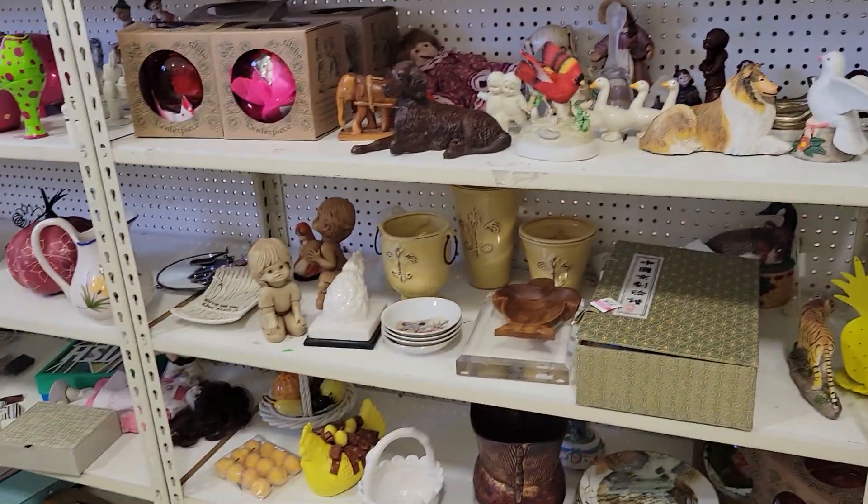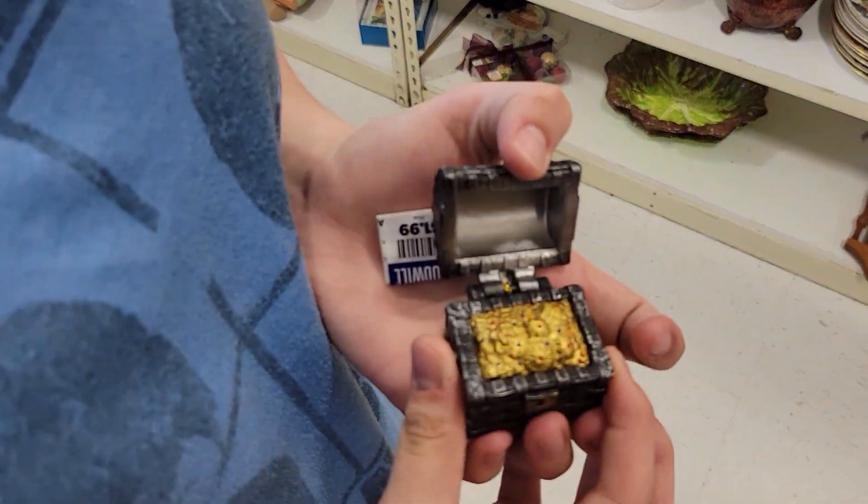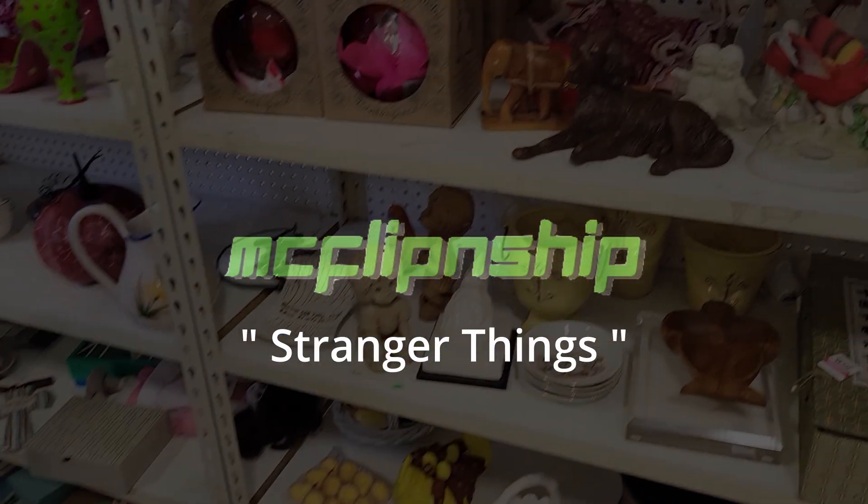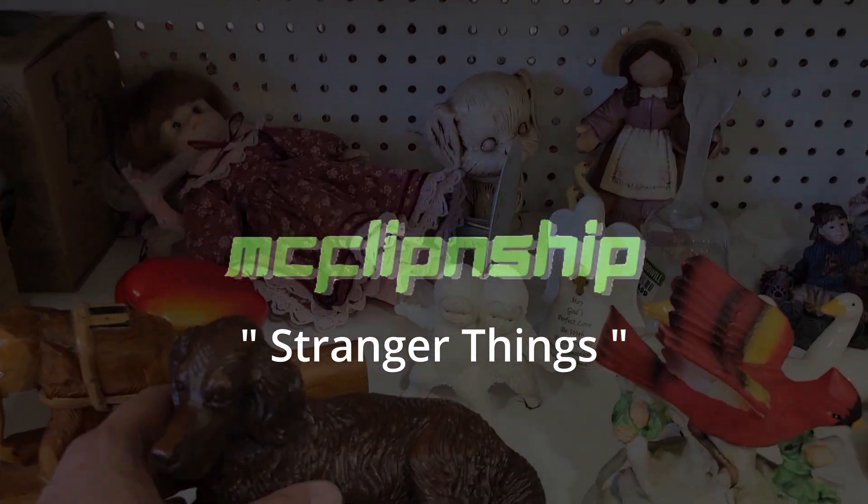Oh, excuse me. I found a treasure. Let's see. Hey everyone, my name is Dustin. Welcome to my channel McFlippin' Chip.